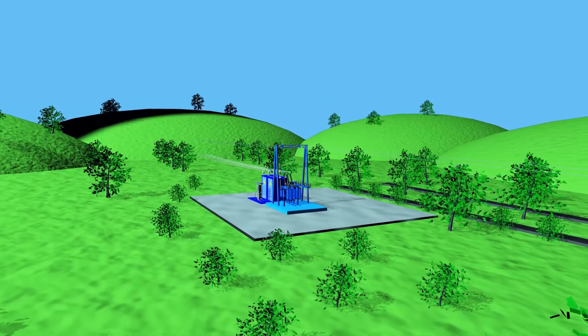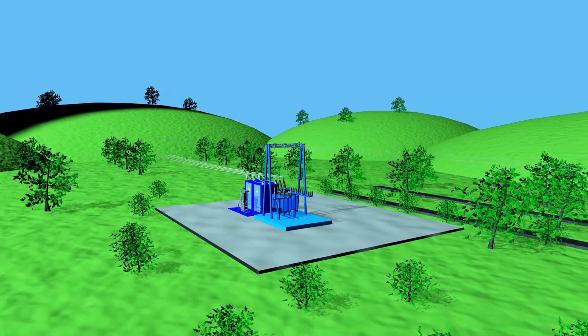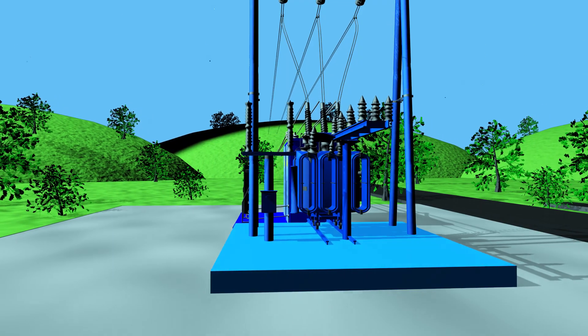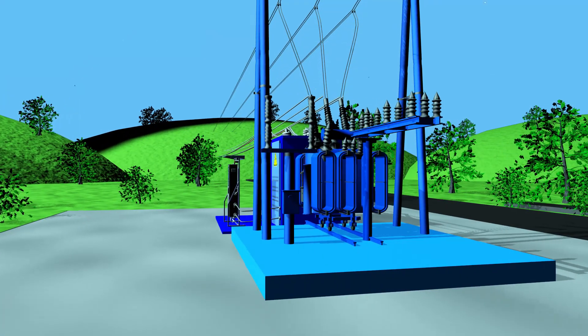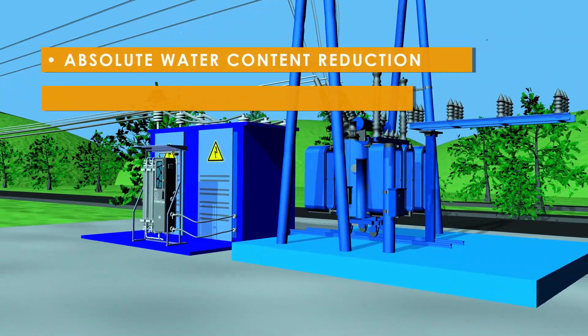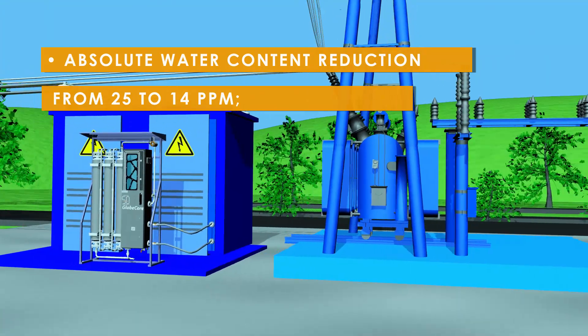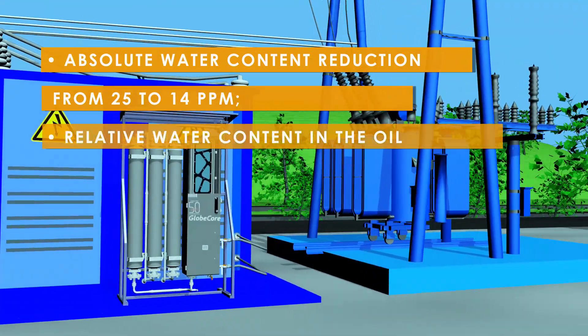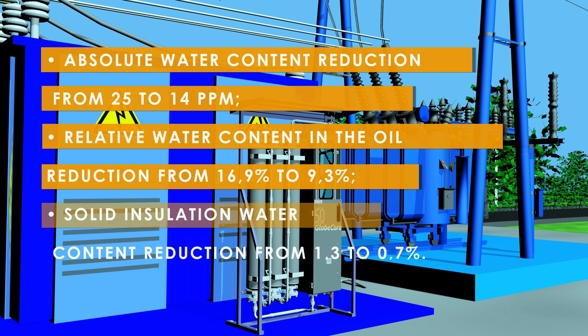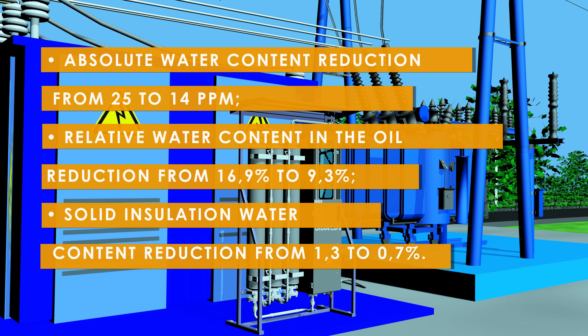Now a practical example. One of Globe Core's clients in Latin America used a CMM 260C unit to dry and energize a transformer continuously for eight months. The following results were achieved: absolute water content reduction from 25 to 14 parts per million; relative water content in the oil reduction from 16.9% to 9.3%; and solid insulation water content reduction from 1.3% to 0.7%.